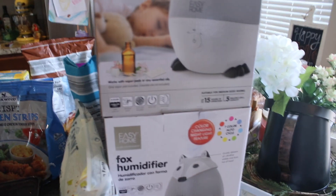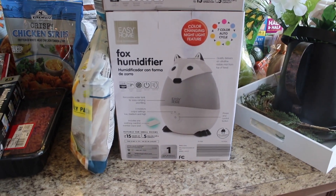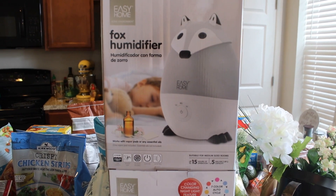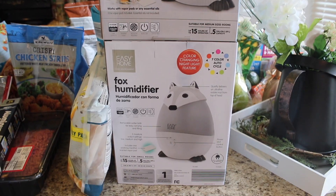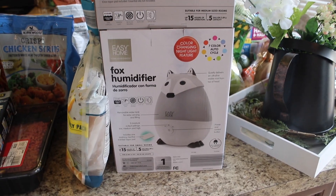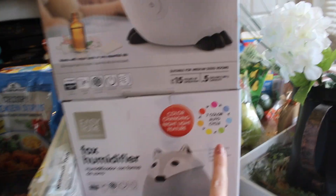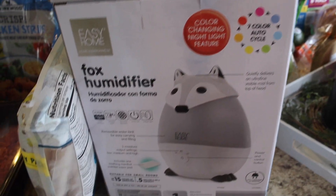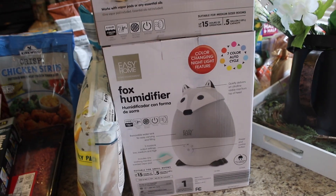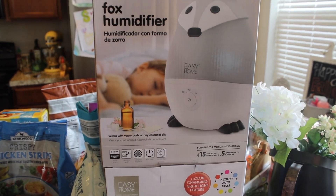Last but not least is this huge tower of humidifiers — this was the Aldi find I was most excited about this week. They're little fox humidifiers for my daughters' rooms. There was a choice between fox and unicorn, and my daughters liked the fox way better. They needed a humidifier for the drier fall and winter weather. It has seven auto cycles of different colors and comes with a little aromatherapy pad, or you can use essential oils. I'll be using my Sweet Dreams essential oil for them at night. I'm really looking forward to trying these out.